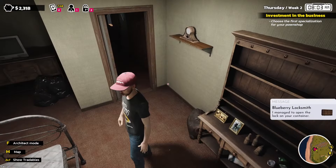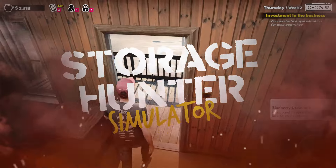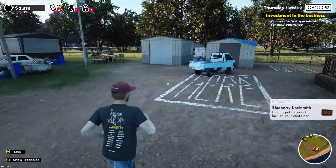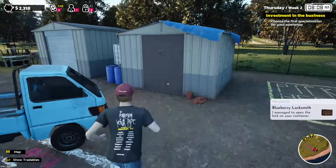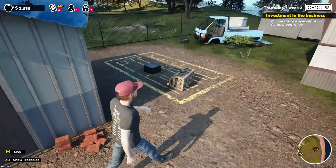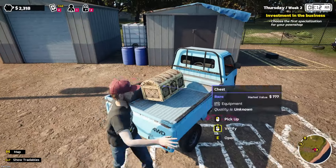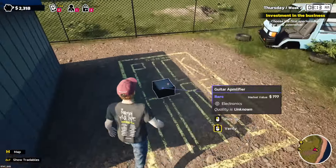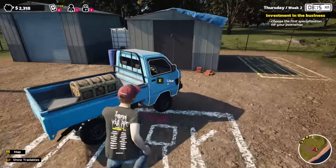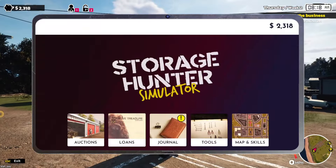Hello beautiful people, chip gamer here, welcome to Storage Hunter. Today we're going to continue — we were live the last time and it was hello neighbors. We have some items that I want to check. Come on boys, come over here. There we go, beautiful. Don't be afraid, everything's going to be fine.